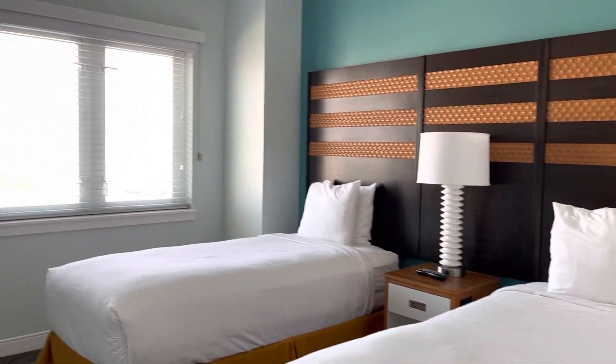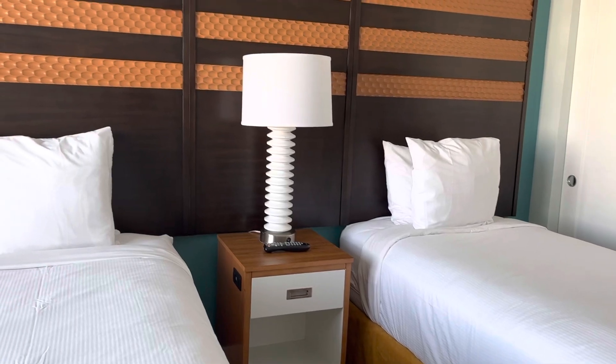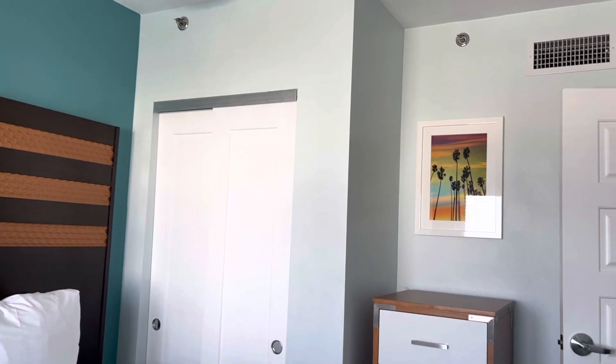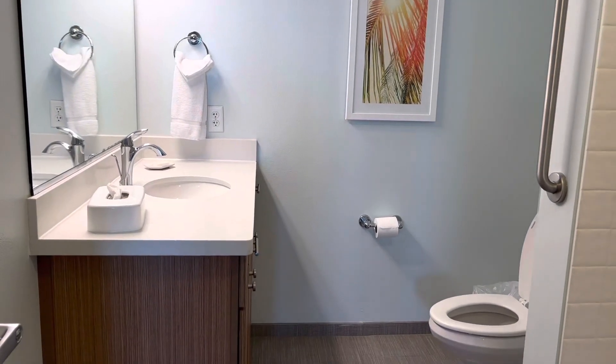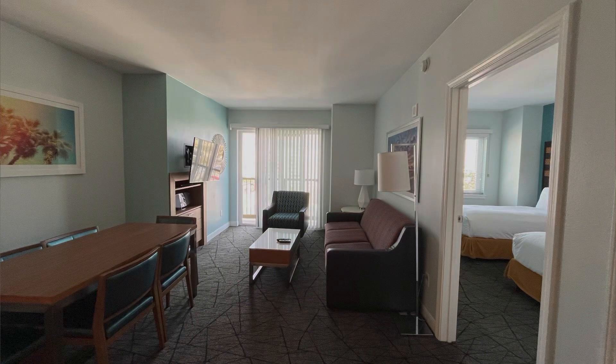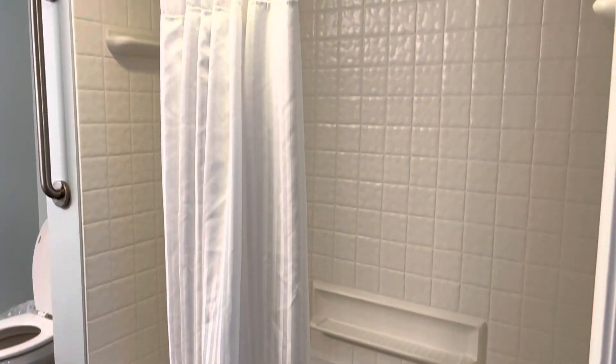The second bedroom in our unit had two twin beds — you can also book units with two queens, so check online for the bed type. That second bedroom did not have its own bathroom; the shared bathroom was just outside. The living room essentially serves as a shared common area at night. The soaps, shampoos, and conditioners are pretty basic, so I recommend bringing your own. Both bathrooms had a bathtub. Room layouts do vary depending on your floor and position in the building.